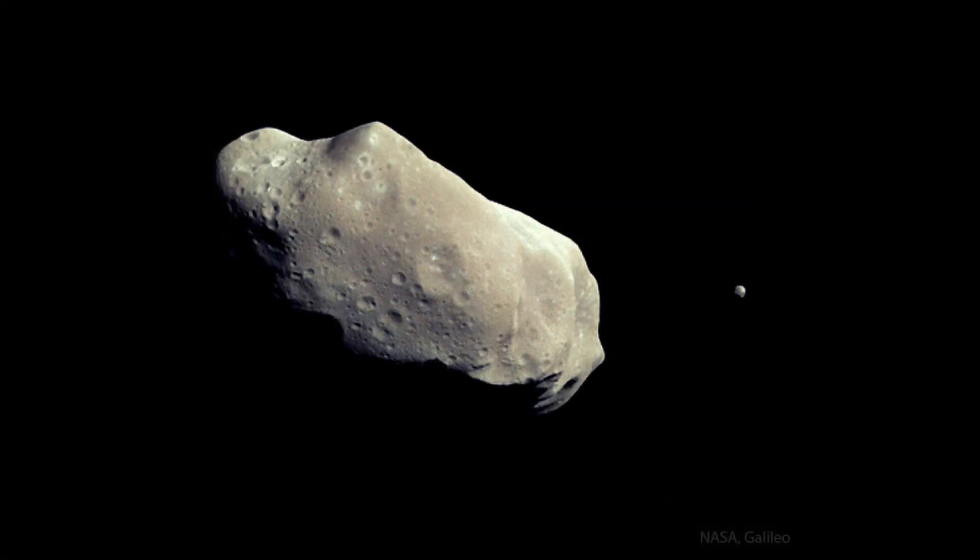This is the asteroid known as 243 Ida. The naming of an asteroid gives the number, which is the order of its discovery, and then the name, if such a name has been given. Asteroids are named, or at least names are suggested, by the person who first discovers that asteroid. And once approved by the International Astronomical Union, that would then be the official name of this asteroid.